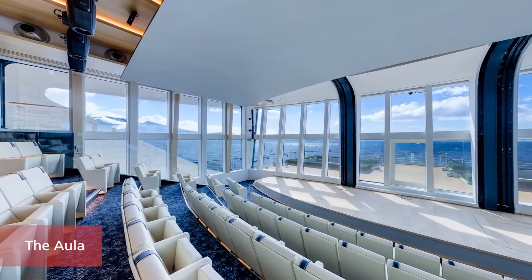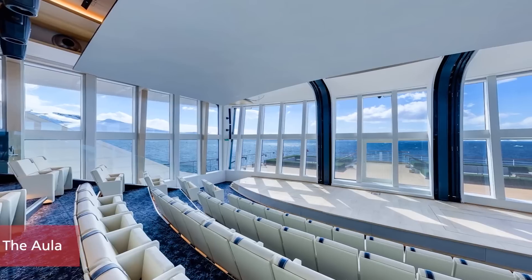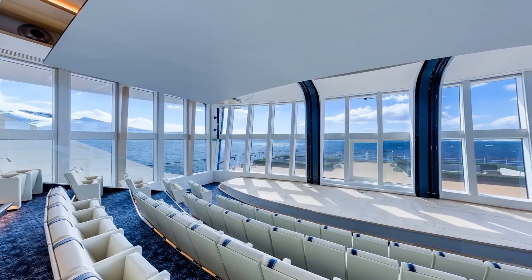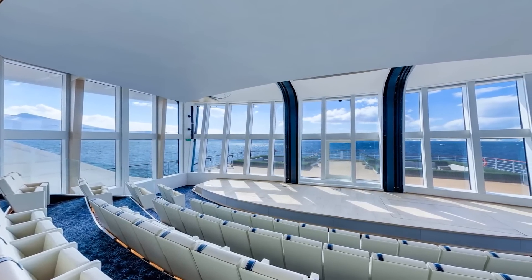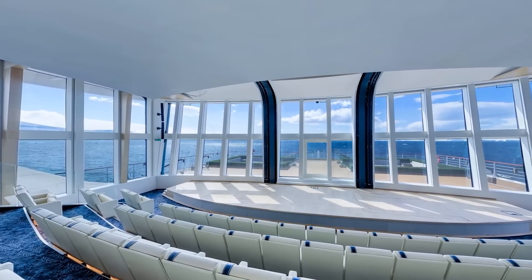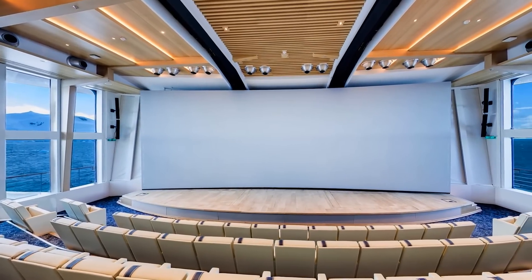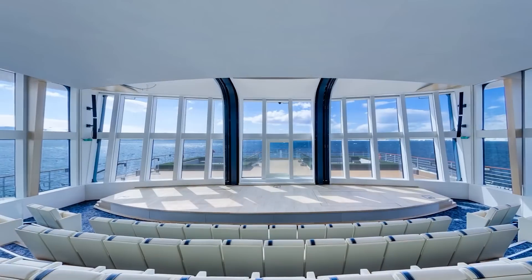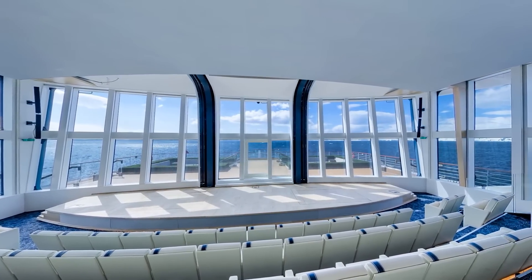The Aula is a stunning panoramic auditorium inspired by the University of Oslo's famed ceremonial hall — the former venue for the Nobel Peace Prize ceremony. Used for lectures, daily briefings, documentaries, and films, this spectacular venue features a 4K laser-projected screen which retracts to expose floor-to-ceiling windows and 270-degree views.